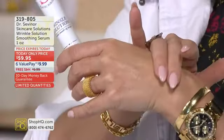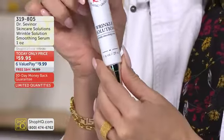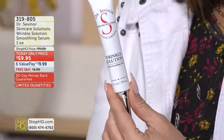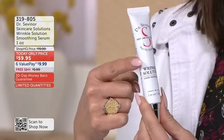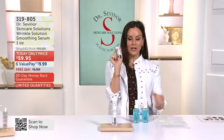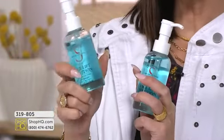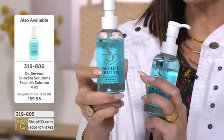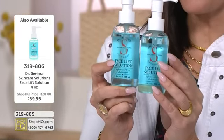Instant results means instant confidence. Instant results mean knowing that anytime, anywhere, you can feel good in the skin you're in — without a scalpel, without an injection, without those really expensive, scary appointments, without downtime. In three minutes or less, you can have the results you've always wanted. While you're shopping, I highly recommend adding on the best-selling facelift solution. For the first time ever — buy one, get a second for free. It's the best price per ounce in the history of facelift solution.